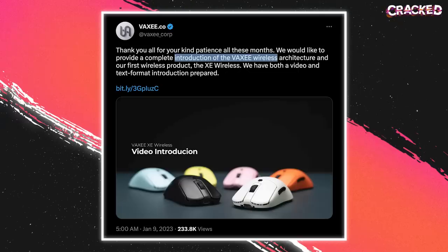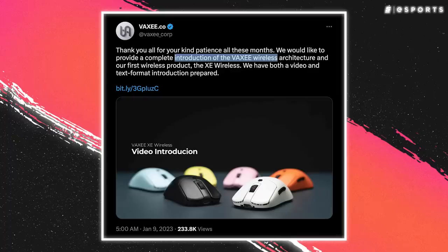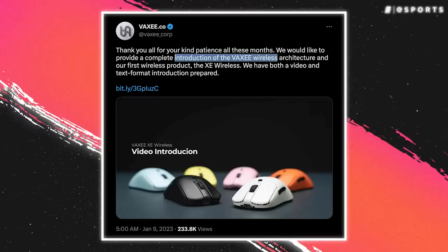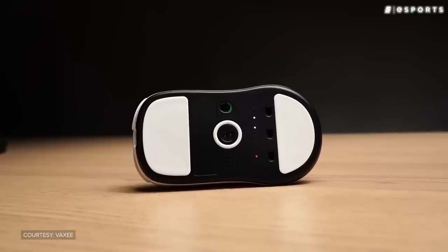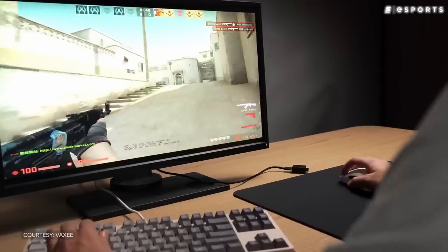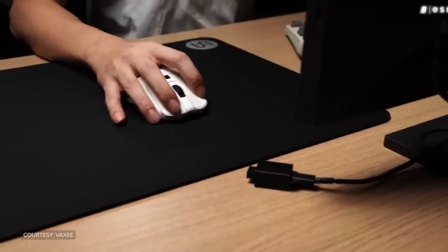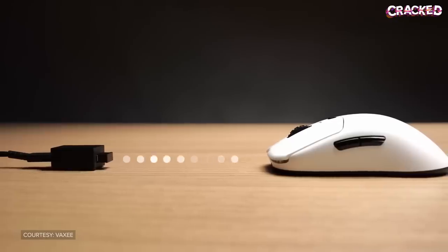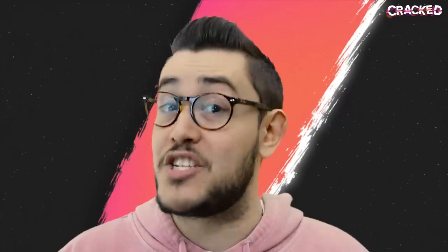The real cherry on top was Vaxi's announcement of a wireless version of the XE, just four days after Zowie released theirs. The XE was cheaper than Zowie's wireless EC, came with a newer sensor, and gave fans real insight into how their new favorite product was being made. Vaxi released the XE wireless alongside a video that explained why they used certain components and why the mouse weighed in at 76 grams. The company's transparency has definitely earned them a lot of respect from fans.